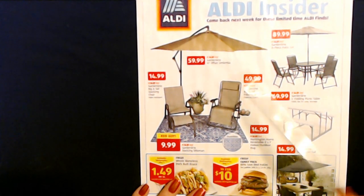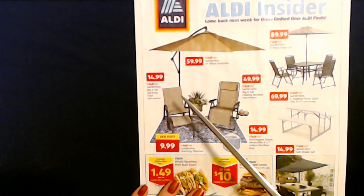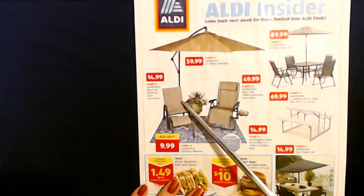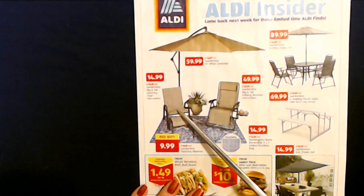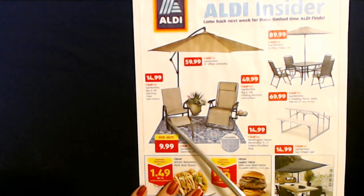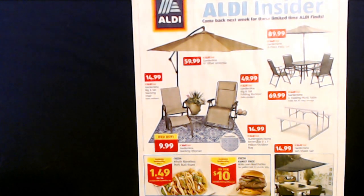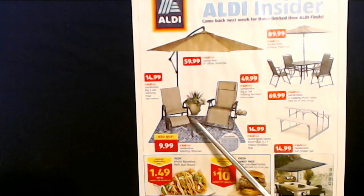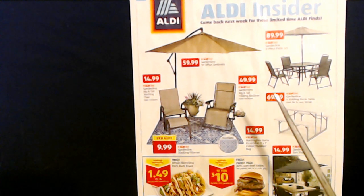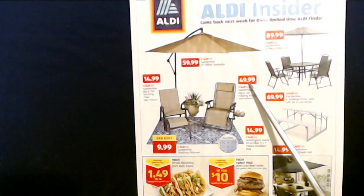The two largest pictures on this front page deal with outdoor patio furniture. We have the Garden Line Big and Tall Stacking Chair - these are fade resistant, come in a nice beige color, and they will stack. Those are $14.99 each. You can also get the Garden Line Stacking Ottoman, a separate piece made in the same style as the stacking chair. Those are $9.99 each, and that is a red hot deal. You can get the two together for $25. You can also get the Garden Line Big and Tall Folding Recliner, which is fade resistant, at $49.99.